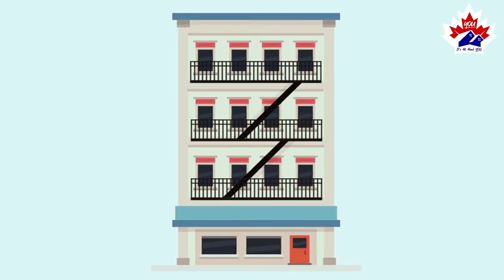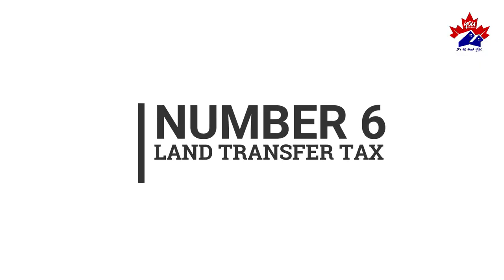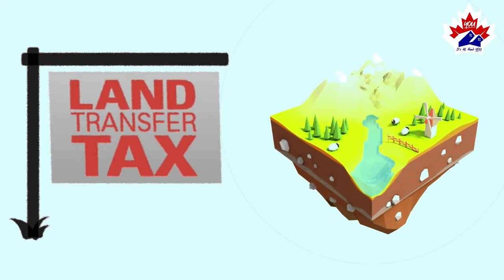Number five: Reserve Fund. This money goes into the condo corporation's bank account for future repairs. Number six: Land Transfer Tax. It is important to pay the provincial land transfer tax, which is calculated based on the purchase price.